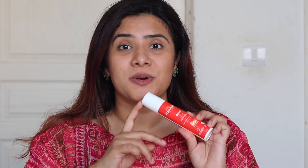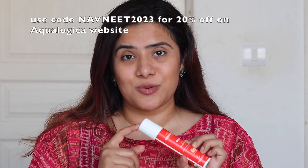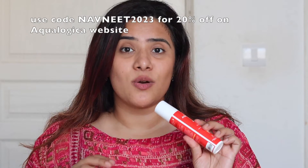I know you are super desperate to buy this sunscreen. If you want to purchase it, you can use my coupon code NAVNEED2023 on the AquaLogica website to get an additional 20% off on your purchase. Apart from AquaLogica's own website, the sunscreen is also available on Nika, Amazon and Flipkart.